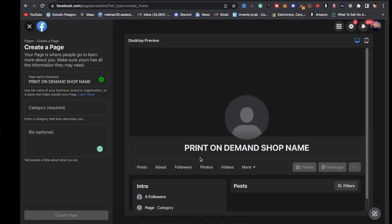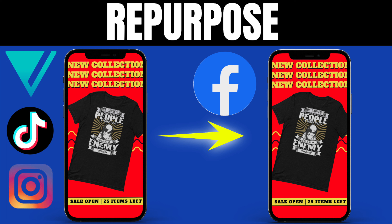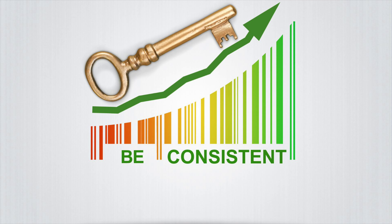The next platform is Facebook. You can create a Facebook page for your print-on-demand shop and put your store's URL on your page. After setting it up, repurpose the videos you created on other platforms for Facebook Reels as well. Remember: consistency is key when promoting your print-on-demand business.